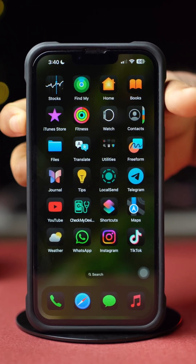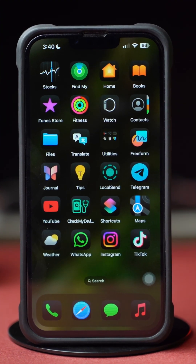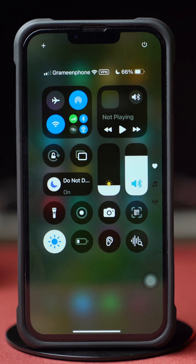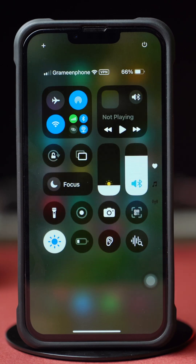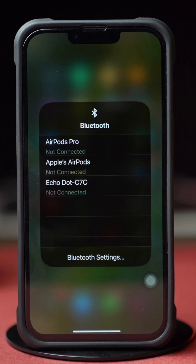Before doing anything else, make sure your phone's volume is turned up and not muted, your Wi-Fi or internet connection is stable, make sure to turn off the Do Not Disturb mode, and disconnect any Bluetooth devices. After trying these basic settings, now try the advanced solutions.